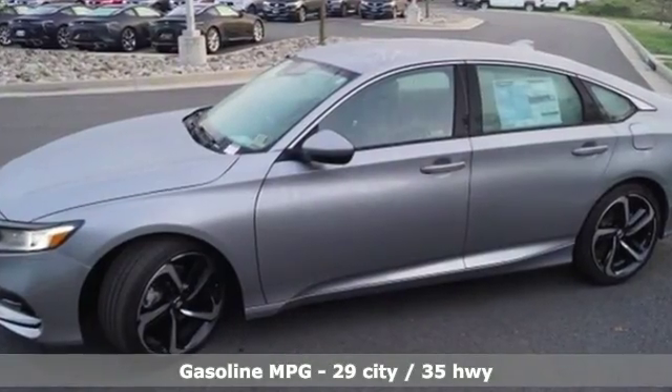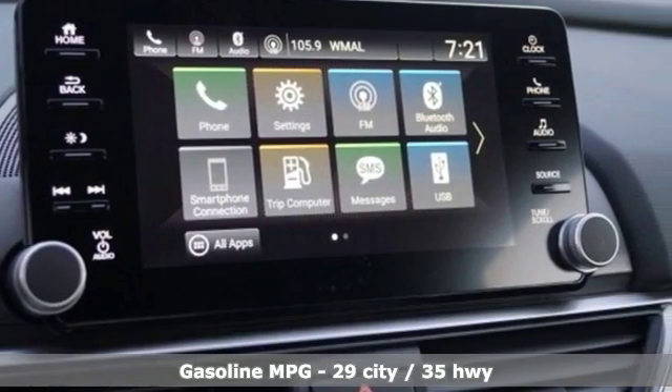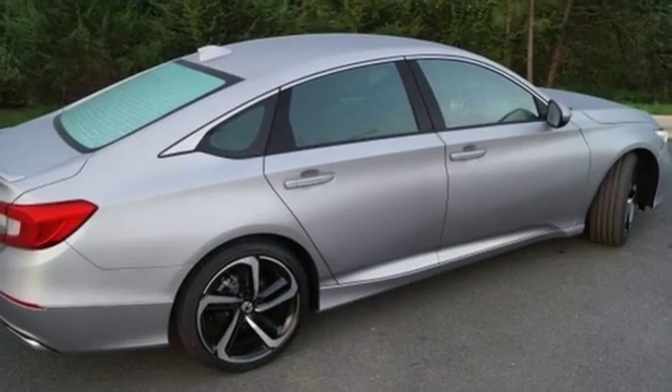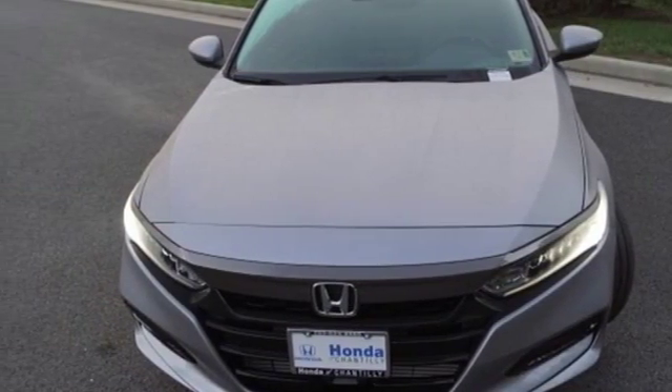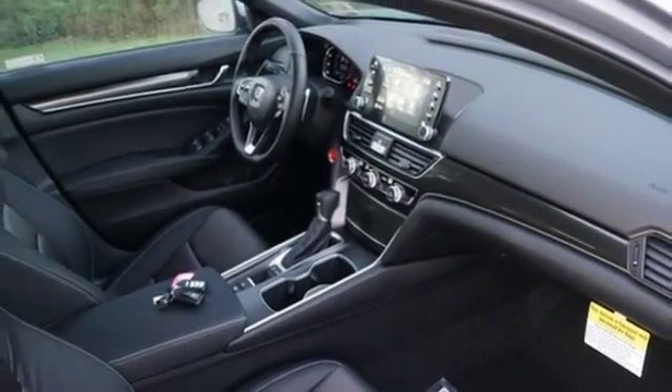Streaming audio, wireless phone connectivity, dual zone climate control, push button start, manual tilting steering column, continuously variable automatic transmission, aluminum wheels, gas pressurized shocks, and turbo inline four-cylinder engine. Honda has a world-renowned reputation for reliability.